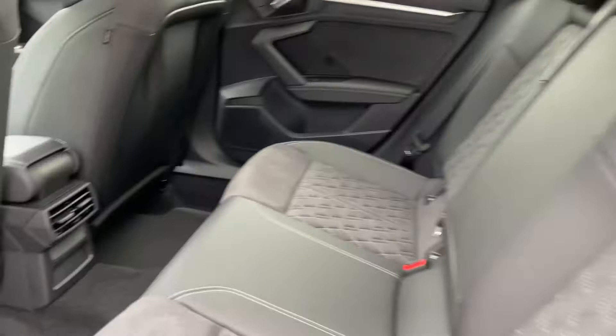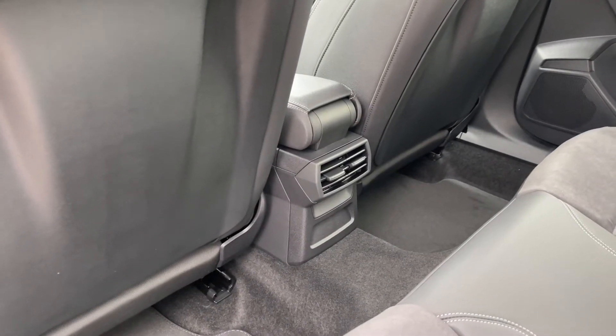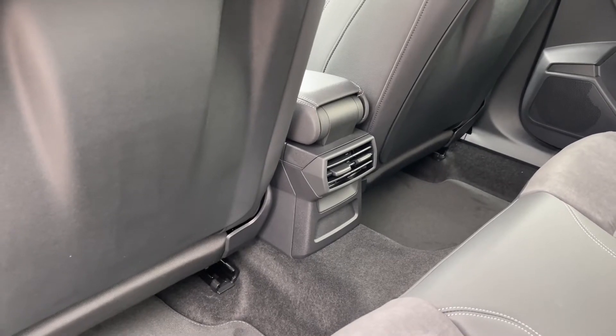As we take a look around, we can see there's ample legroom here in the back for adults and children alike, and to the centre we have two air vents for the car's climate control system.